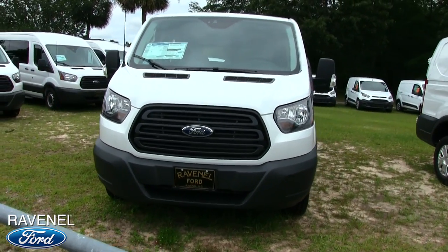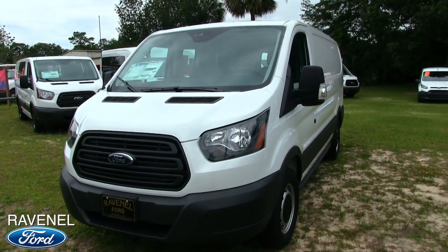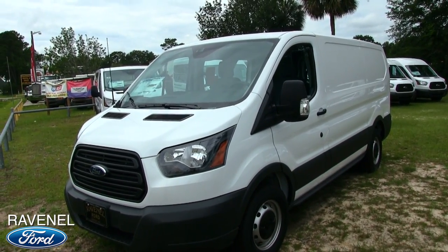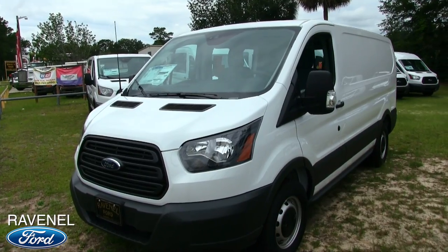Here it is — the Cargo Van. I'll show you some of the features on it, let you see the exterior and interior, but most importantly go over the pricing structure at Ravenel Ford and why their pricing is better. Use the video to save yourself some money, people. I promise you, you'll do it.